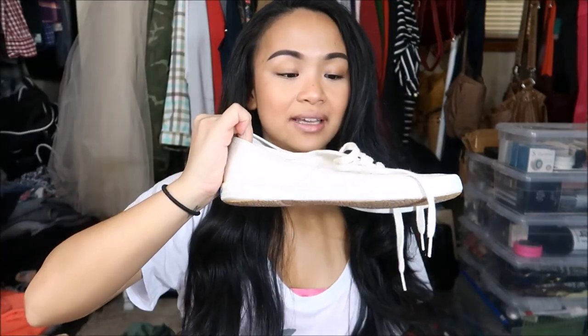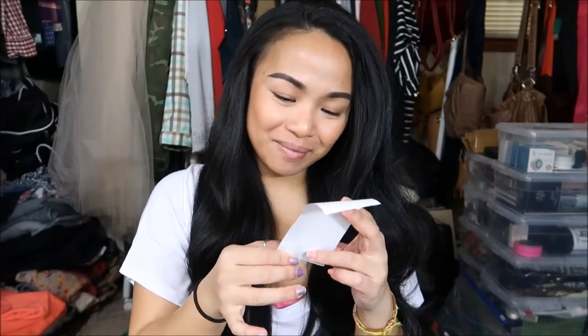In my previous video I was talking about how I would not buy Keds because they're like $40, but I found some pretty much brand new white Keds and they were only $5.99. I'm super excited about that.